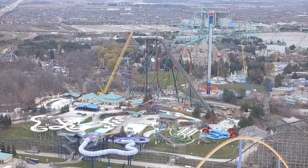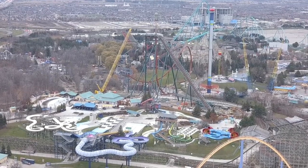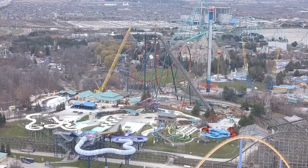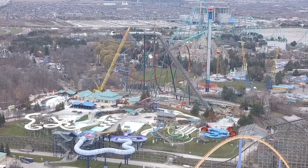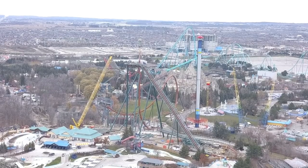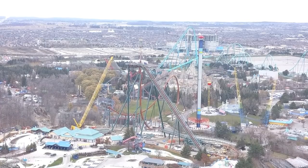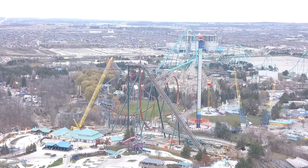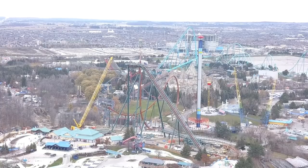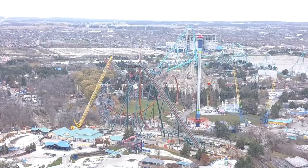Everything about it is fantastic. Anyone who knows me knows I am not your typical enthusiast — I love dive coasters. I've been on two: Shikra and Valravn, and I love them a lot. I have nothing bad to say about them. I understand they're one-trick ponies, but one-trick ponies don't necessarily mean it's a bad coaster. I'm excited — it's unique, it's a dive coaster.